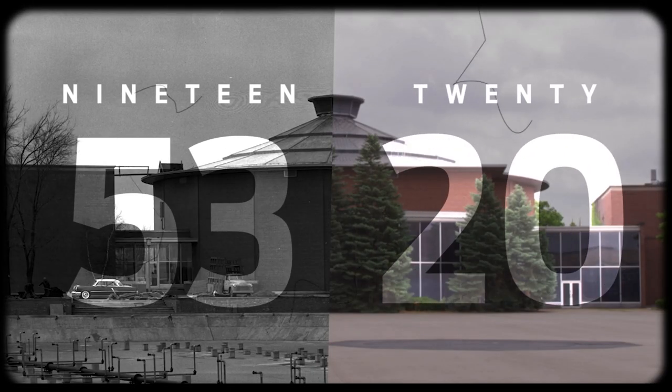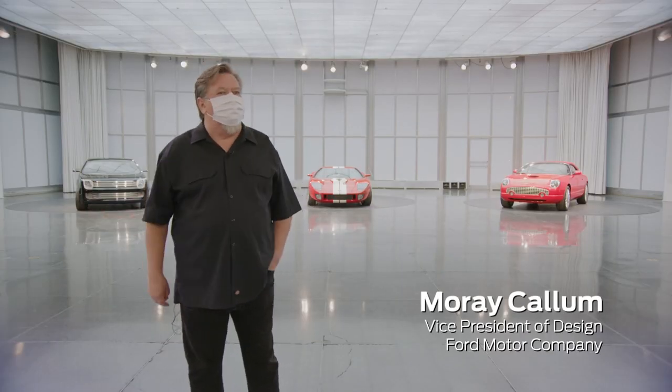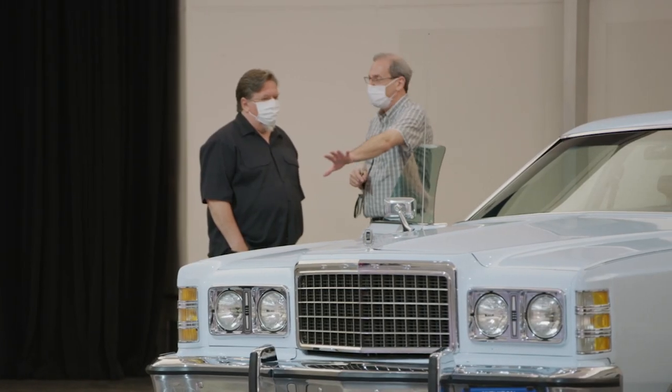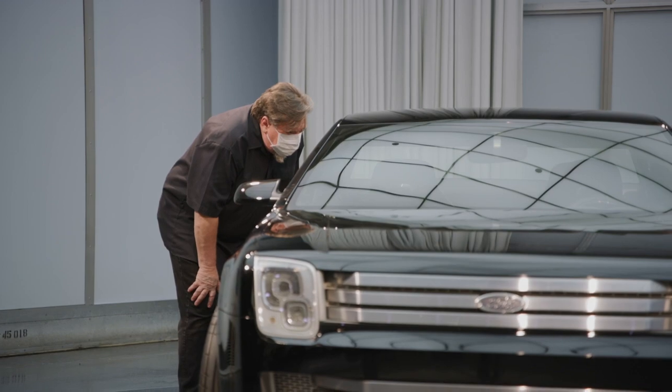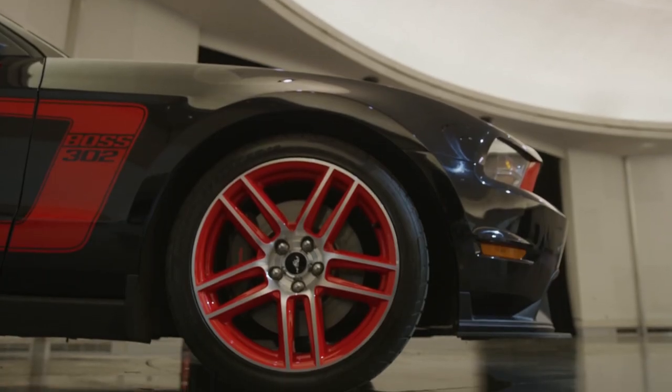This is the last event we'll ever do here, which is sad and exciting at the same time. We're here today and brought a few cars in at very short notice to talk about what cars were developed here. It's going to be really sad not to have this space — we use it on a weekly basis. What you're going to miss is just the history that is in this place.